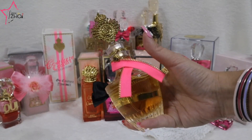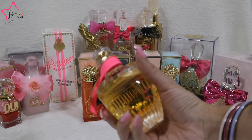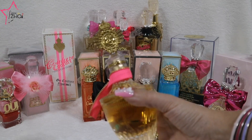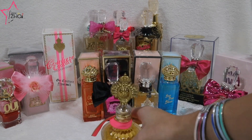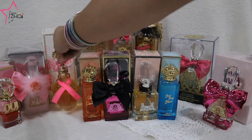Of course we have the Couture Couture by Juicy Couture. There's also a Couture Couture Luxe Edition in black — I'm going to put a photo of it on the screen. That one is so hard to find, so only God knows if I could ever have that.